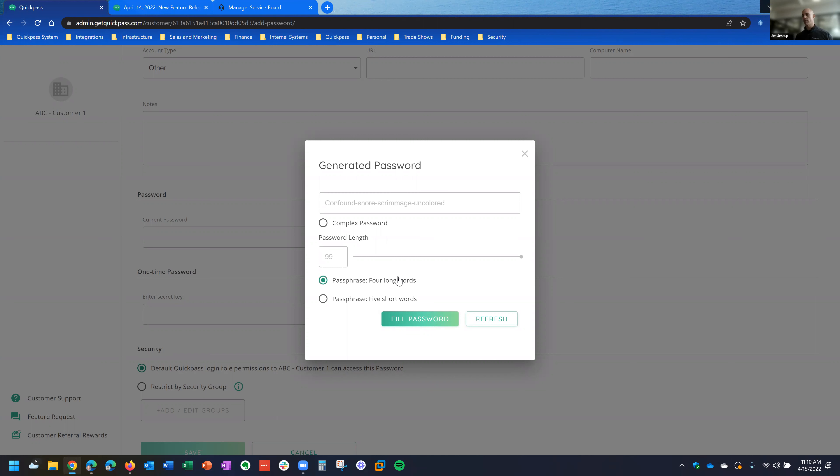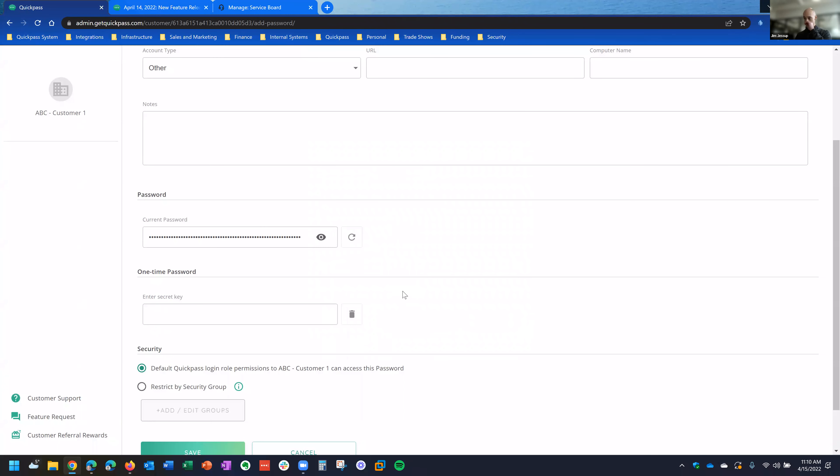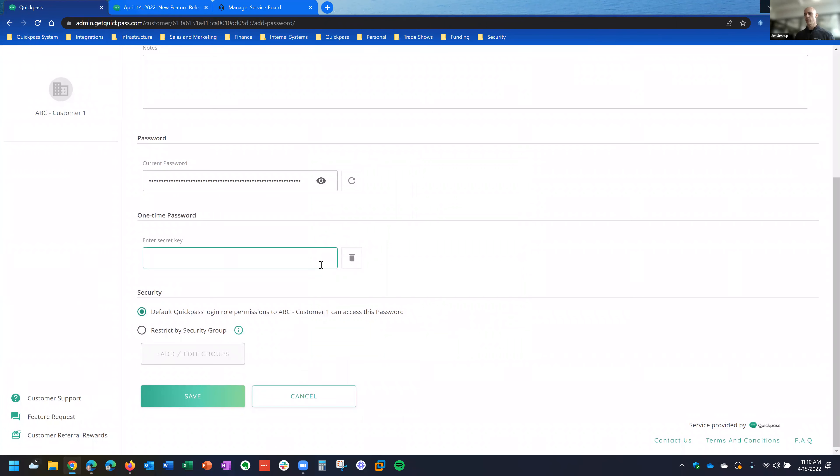Everybody has their own preferences, that's why we wanted to keep it flexible and give people either option. Once you pick the password and hit fill, with most one-time passwords — when you set up MFA in a system — you'll end up getting a secret key in addition to a QR code. You can just paste it there, hit save, and then you'll get the rotating code once it's created.